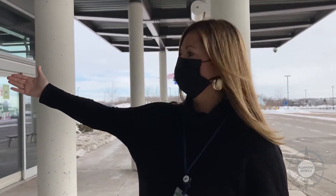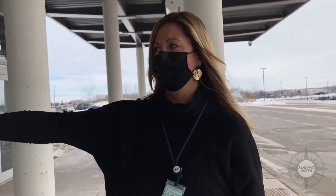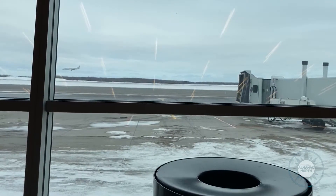Even upon your initial entry into the airport you will see that we have the mask required, so that before you even enter the building it's a reminder and understanding that masks are required from this point on for your travels.